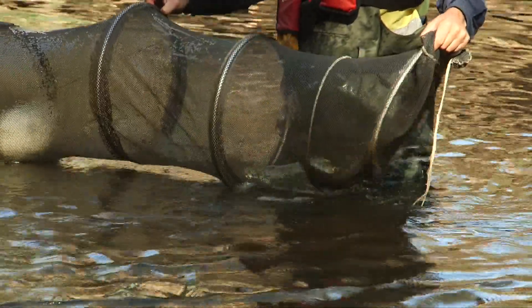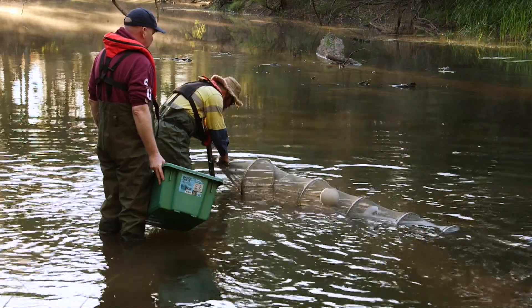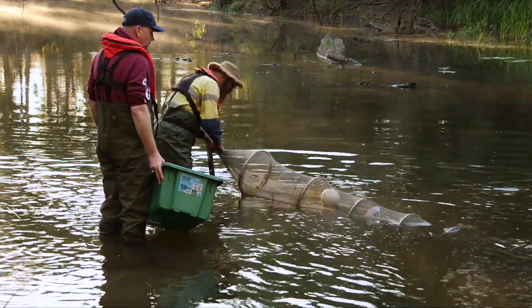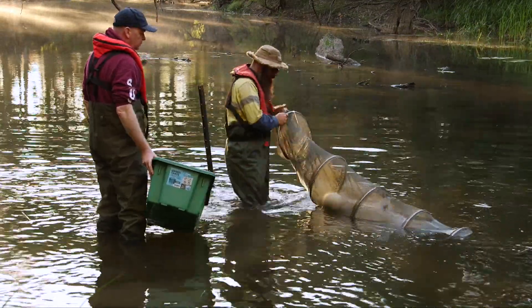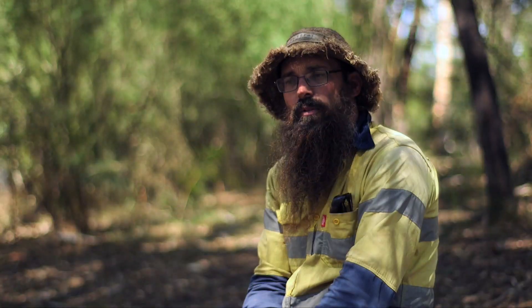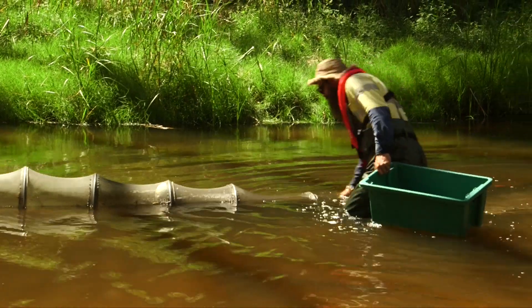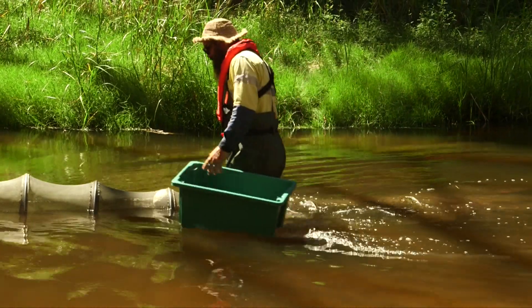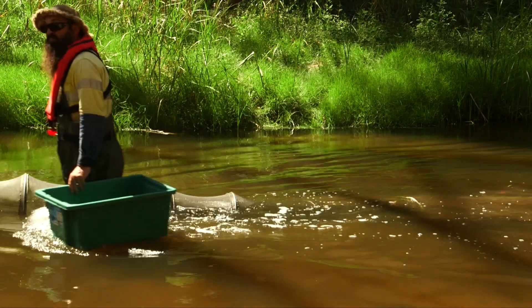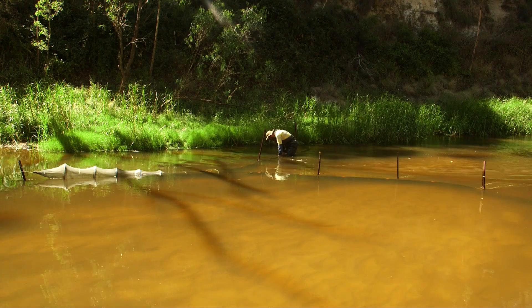One of the things the program needs is statistically strong data — you have to catch enough fish to draw conclusions about the effectiveness of flows. The Glenelg is fortunate to have a pretty strong fish population. We're using what's called double wing fight nets, or eel nets. All nets face downstream with wings spread to the left and right bank to intercept as many fish moving upstream as we can.